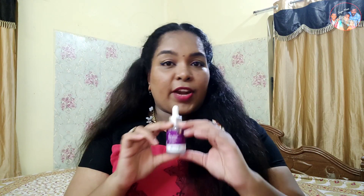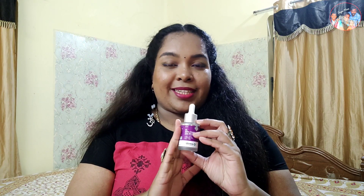The next product is a serum called Dermacode 2% Alpha Arbutin Face Serum. This is an Alpha Arbutin serum and it is safe to use.